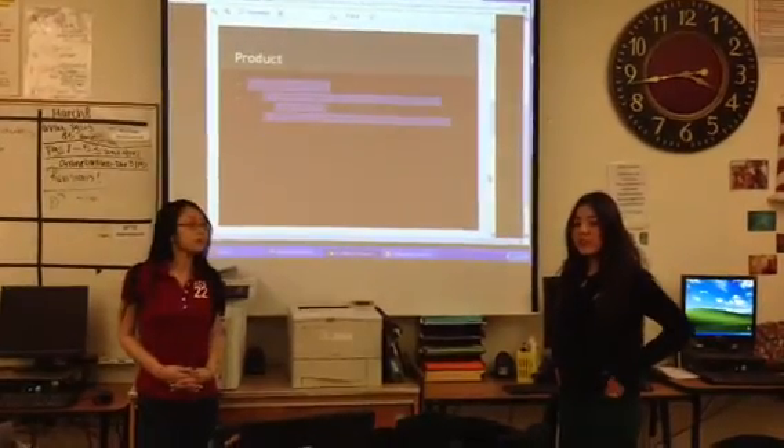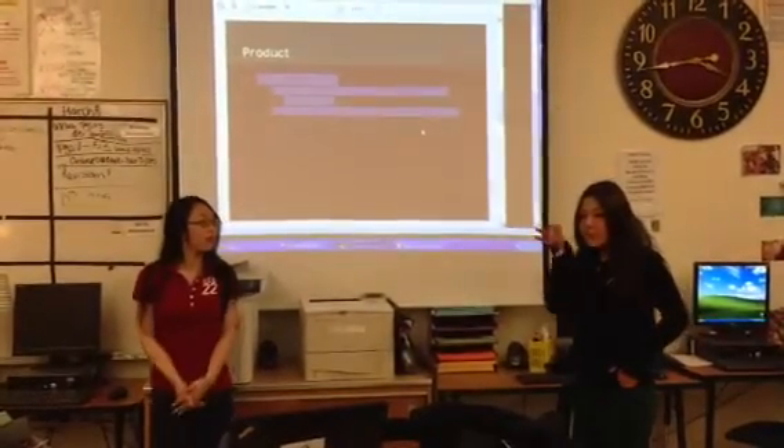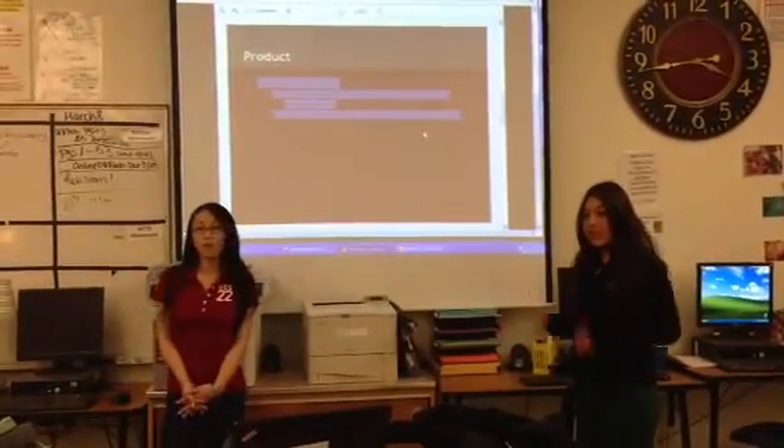So people can actually buy it because if we're promoting like One Direction, it'll be on the package so that they see it and they can buy it.